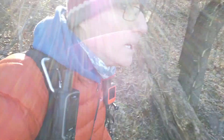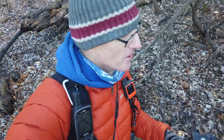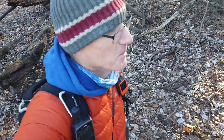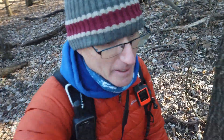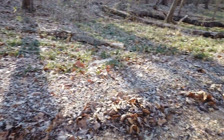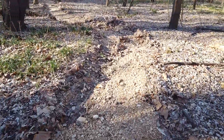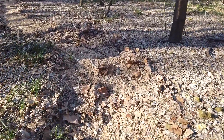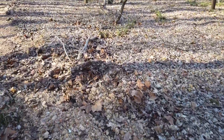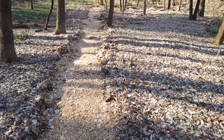I'm headed out on the hike now. I will apologize in advance if my nose is running or anything and it shows up on the camera — it is cold. I've come to this creek, this drainage here, and it looks like almost a natural walkway. Really appreciative of that. Goes on for a little bit.